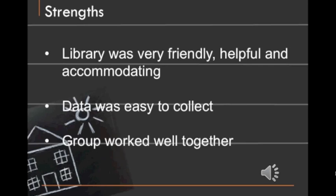Data was also really easy to collect. Students were cooperative, and our group worked well together. Roles were delegated very easily and there wasn't really any friction between members. Overall, it was a very easy experience.